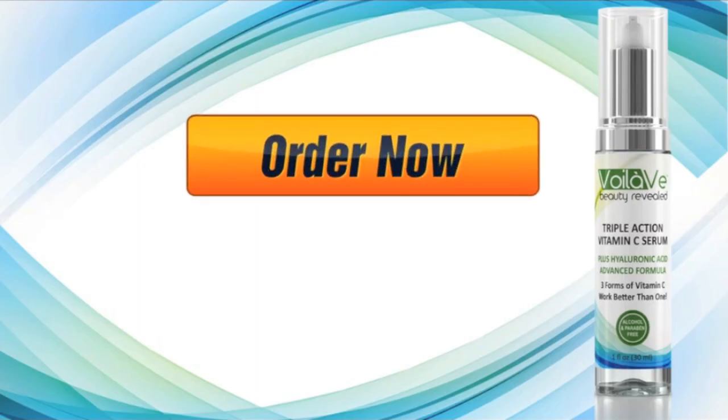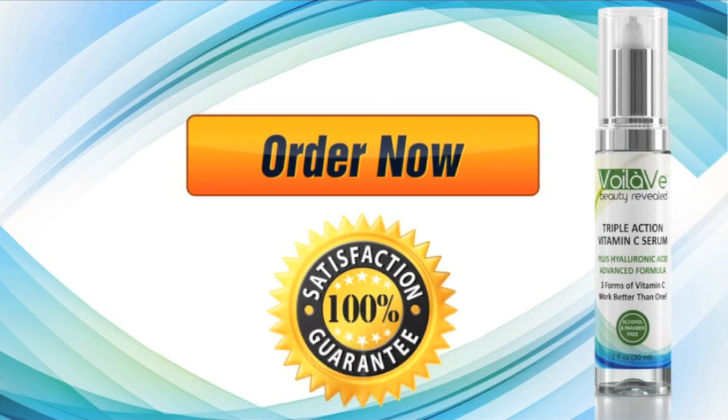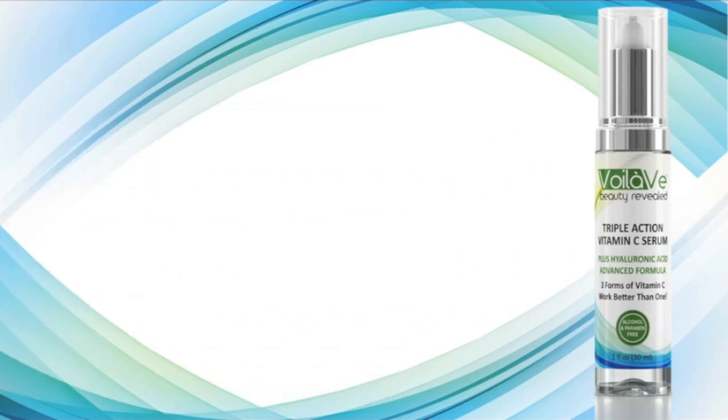If you're ready for firmer, brighter and younger looking skin, please order today. Backed by the VoilaVe 100% satisfaction guarantee — if you're not totally satisfied that your skin looks and feels better than ever, get a full refund. So order now, risk-free.